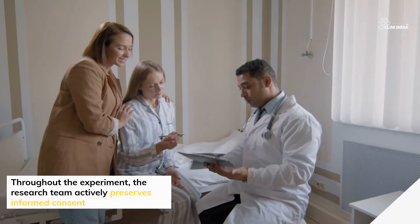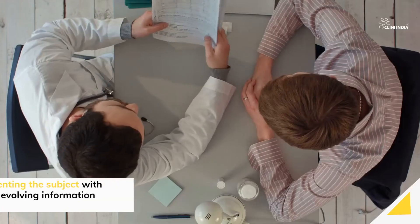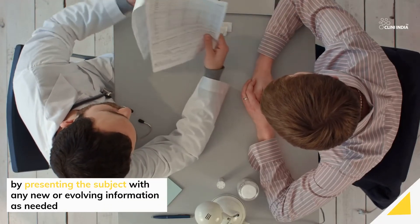Throughout the experiment, the research team actively preserves informed consent by presenting the subject with any new or evolving information as needed.